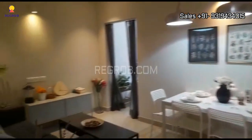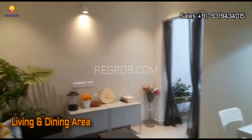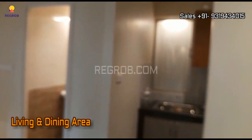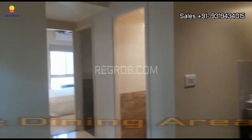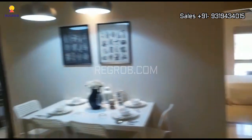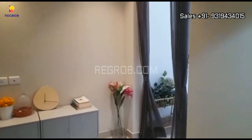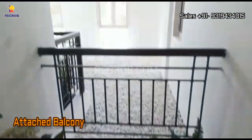Here's the main entrance door, and this is the living and dining area, and here's a small balcony attached to the living space.